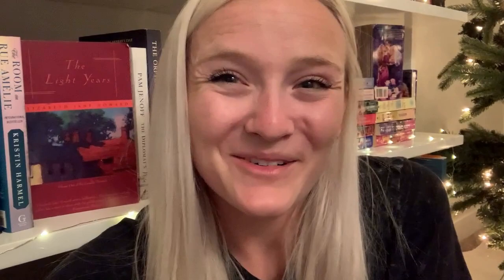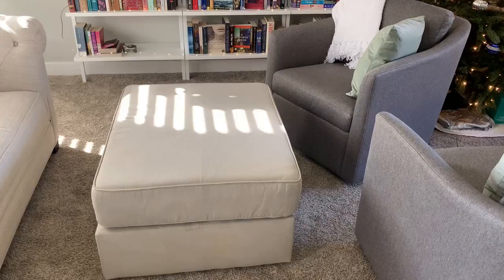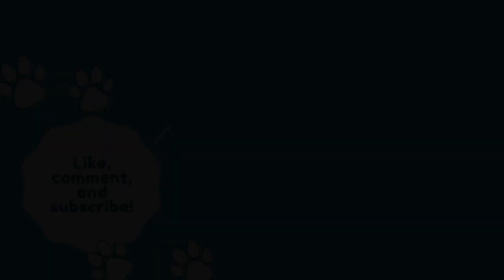So yes, guys, that is my bookshelf reorganization vlog! I hope you enjoyed. I had so much fun organizing and getting these beautiful bookshelves put together, lighted and everything. I'm so, so excited — I hope you guys are too. They will definitely be featured in basically every video now. Please like and comment — I reply to every single comment — and please subscribe if you want to see more from me. I will see all of you guys in another video. Bye!